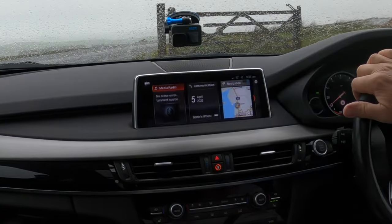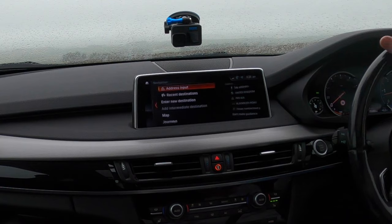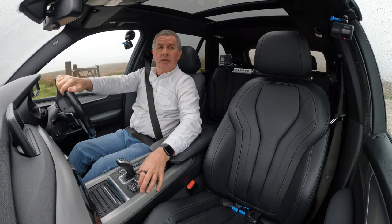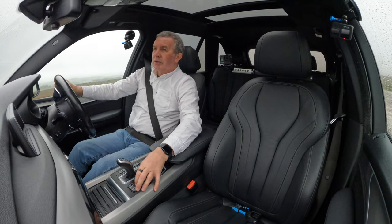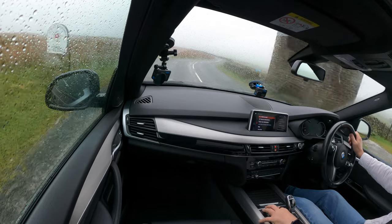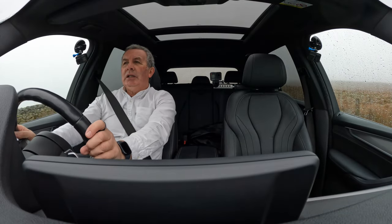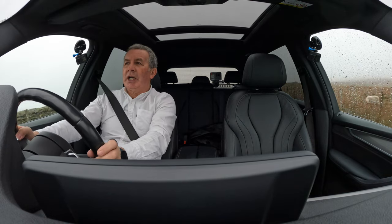The display is nice — that's navigation. We'll go back to map, we don't want that. And the wipers — it is in need of a set of wipers, I have to say.